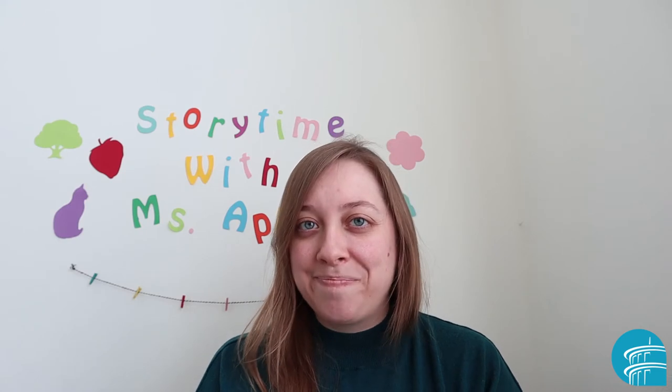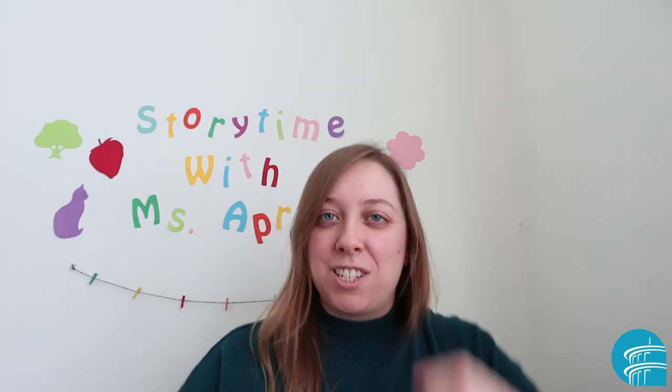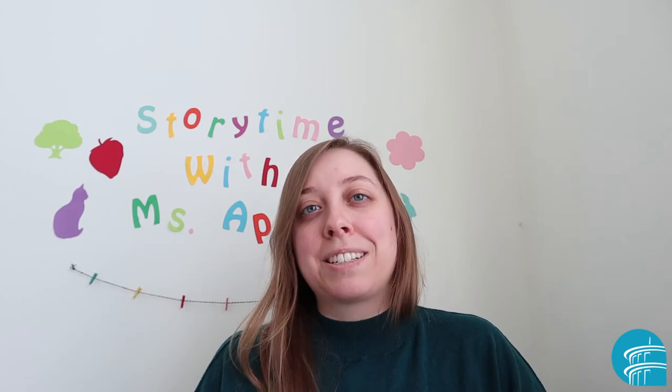Hi everyone! My name is Miss April from the Niles Main District Library. Do you like trains? I love trains and today I'm going to share with you a song called Chuggin — as in chuggin down the track. In this song we're going to practice counting and our colors.